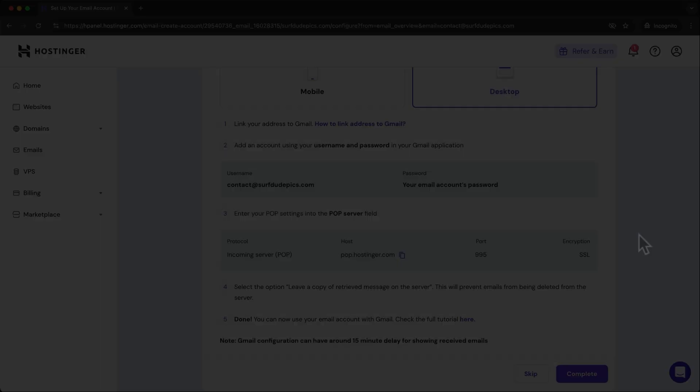If you're looking for a more detailed and in-depth video on how to create your website using the Hostinger website builder, then watch this video right here. I'll see you there.